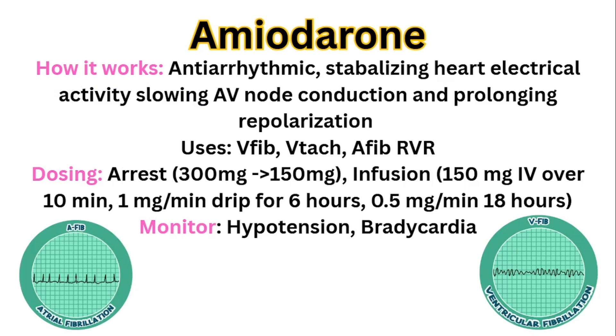Now, amiodarone. How does it work? It's an antiarrhythmic. It stabilizes the heart's electrical activity by slowing AV node conduction and prolonging repolarization. The uses are ventricular fibrillation, V-tach, AFib with rapid ventricular response — rhythms where the heart is too irritated. Ventricular fibrillation: the heart is just quivering, too irritated. Same with V-tach and AFib with RVR — the heart is beating too fast or not having a good perfusing rhythm. By slowing conduction through the AV node and prolonging repolarization, it calms things down and makes it less likely for these rhythms to persist.